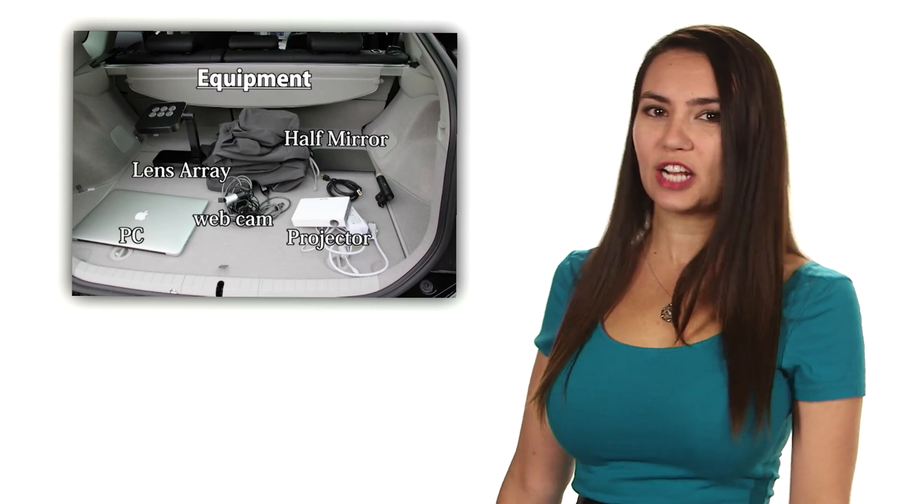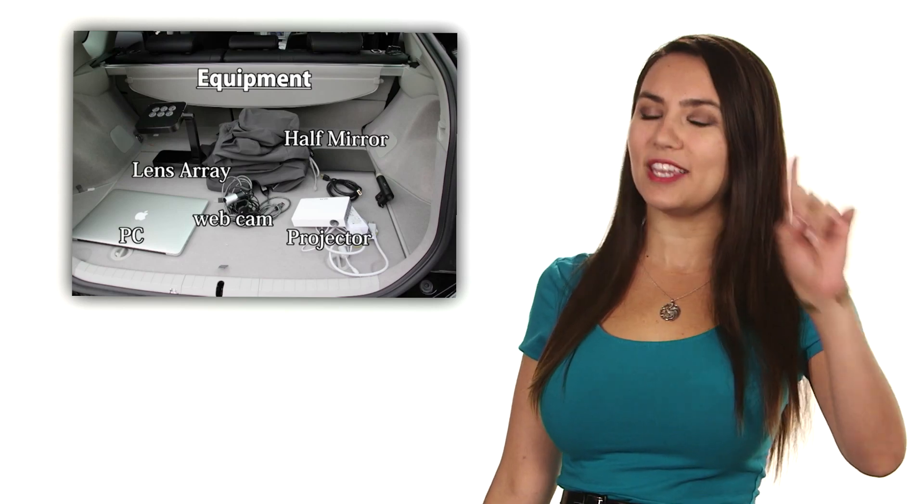Not to mention those back seats would be crazy uncomfortable. You could use projection onto surfaces that work as a screen, but how do you get an image that's bright enough during the day that doesn't warp when it's projected onto a curved surface? You invent a new projection system using half mirrors, cameras, projectors, and screens coated in glass beads — that's how.